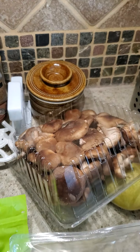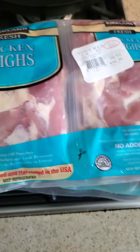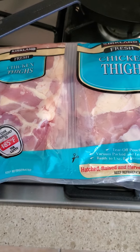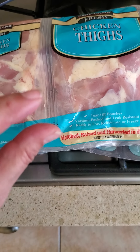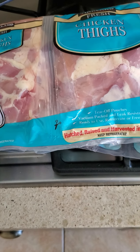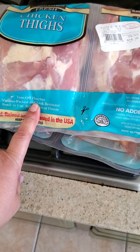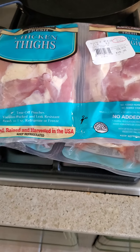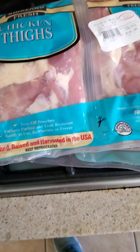I got some chicken thighs to can. I canned thighs last time and I'm always disappointed when they siphon, so this time I have a strategy: I'm going to pull all the skins off and place them on top of the jar after I've packed the chicken. Oftentimes if the chicken sticks out of the liquid it will darken and not look appetizing. The skins will create the broth and act as a buffer between the chicken and the air, so I'm excited about this new strategy.